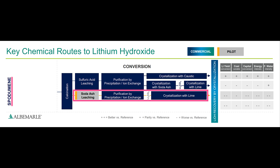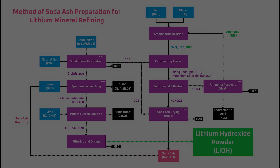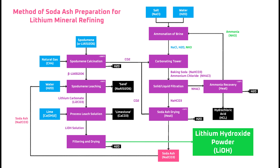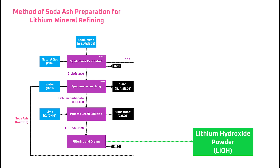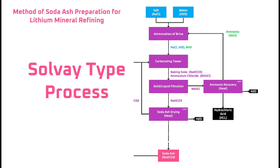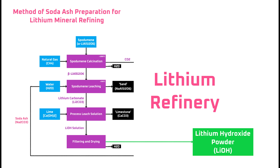Now that we understand the high-level reasons why Tesla is using a soda ash refining process, let's take a look at the detailed flowchart I created from the patent application. Most of the right-hand side of the screen is the process used to manufacture soda ash on-site for lithium refining, and the left-hand side is the refining process itself. What Tesla's done here is integrated a modified version of the Solvay process into their lithium refinery.